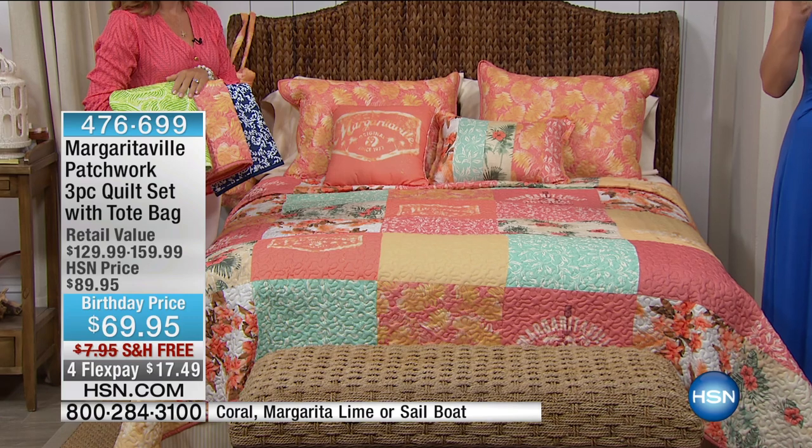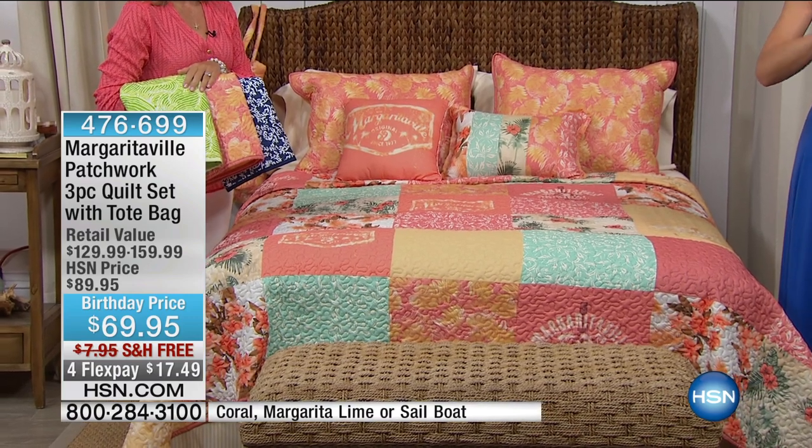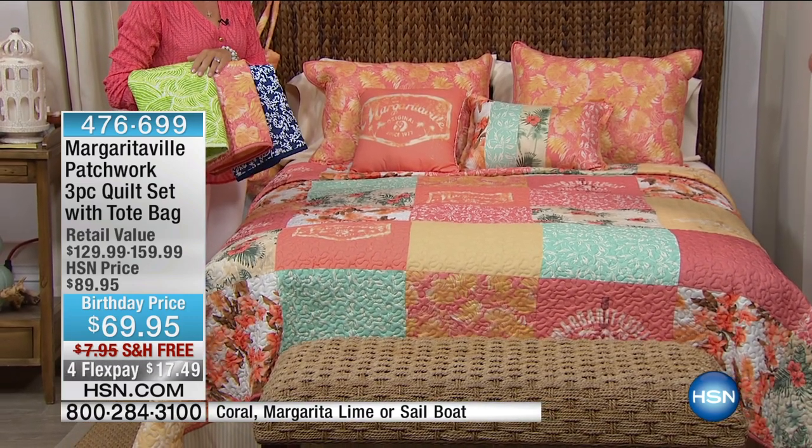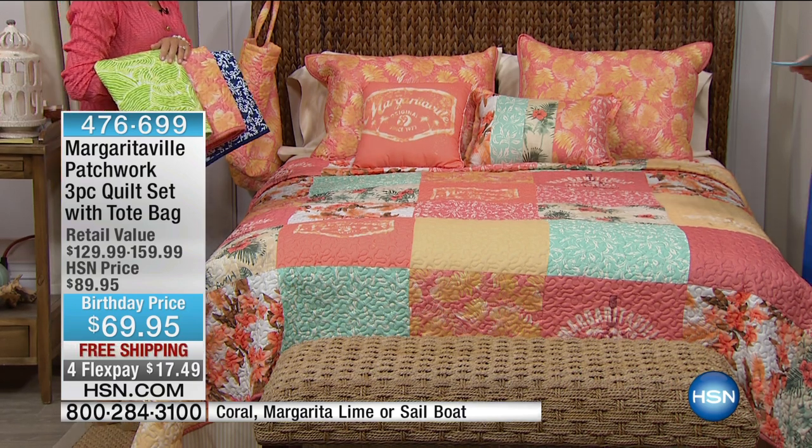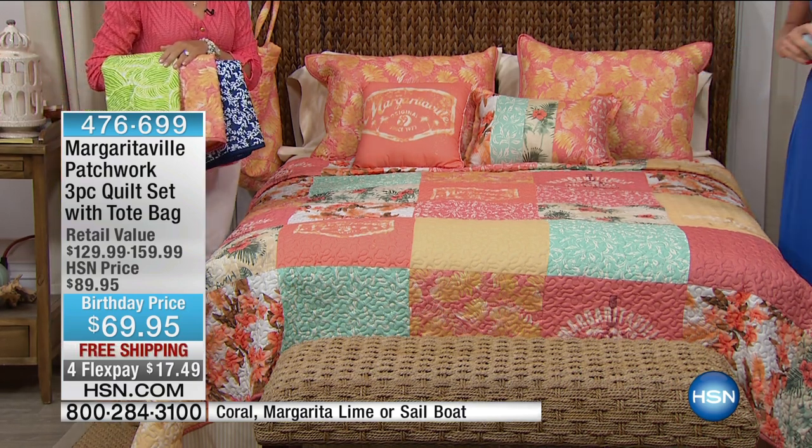We have this three-piece quilt set coming with a tote bag at our very special birthday price of $69.95, and four flex pays — so you can get your whole room redone basically for $17.49. Oh my goodness, incredible! And we have multiple colorways, which is really nice.